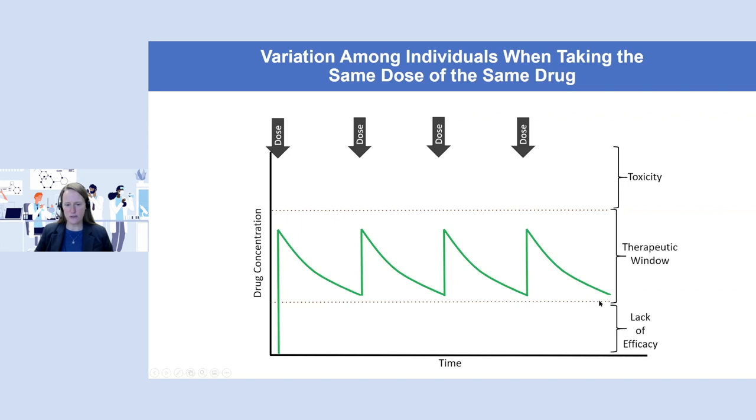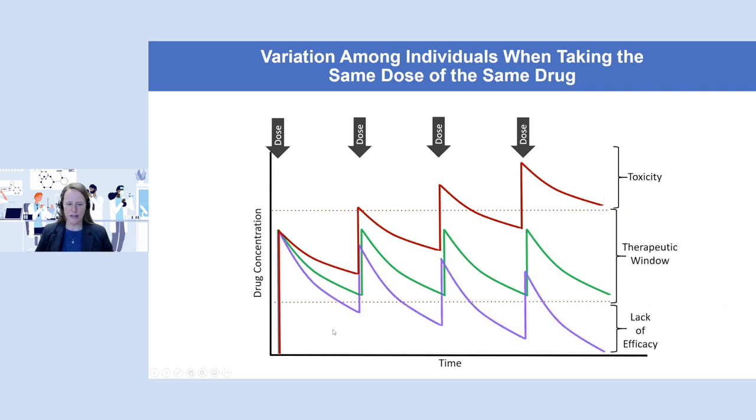It's important to note that different drugs might have a really big therapeutic window or a small one. Some patients, when they take the same dose of the same medication, instead of metabolizing it like the average patient, might not metabolize it quite as well, so over time their levels might build up and they'll experience toxicity. On the flip side, some patients might actually metabolize medications faster than the average patient, and therefore end up with too low of concentration and have a lack of efficacy. This is just the basic schema for thinking about how individual variation might impact drug response phenotypes.